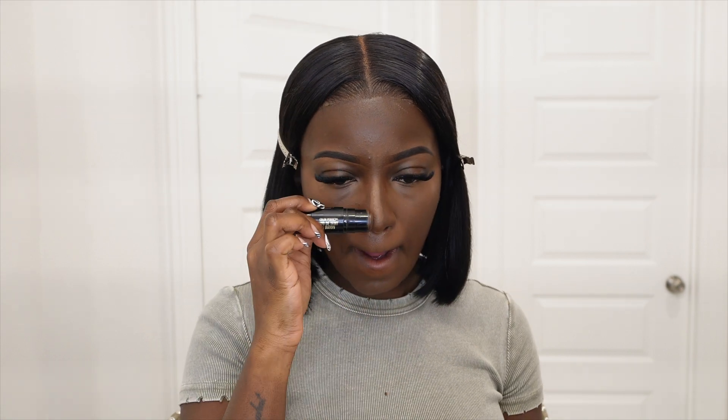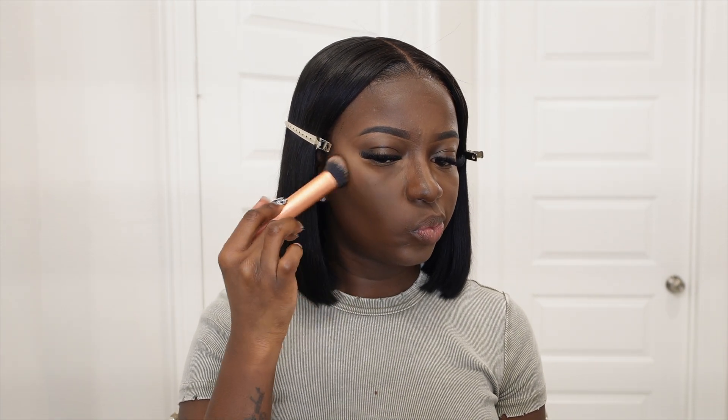Once I've blended my concealer in, I'm going to go in with my cream contour. I'm going to be using the Black Radiance Color Perfect Foundation Stick in color 6826 for my contour. Using a Real Techniques brush in 200 — I'm not sure if it's a contour brush or foundation brush, but this is what I use for contour — and I just go ahead and pull that contour around my face.